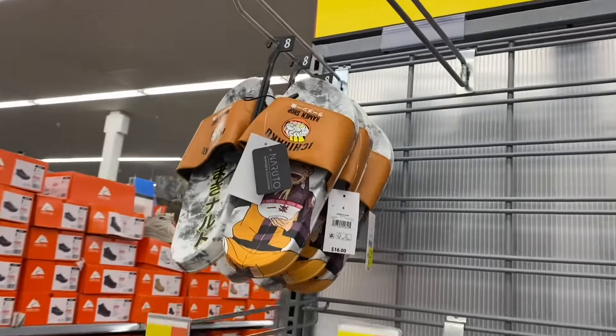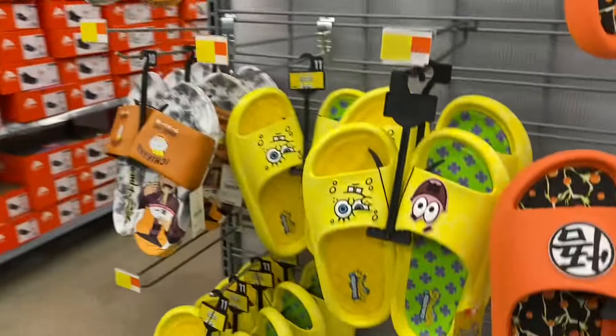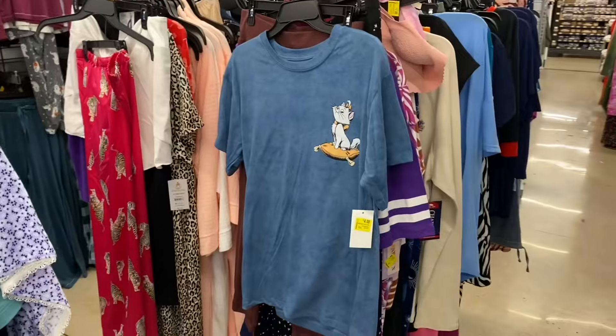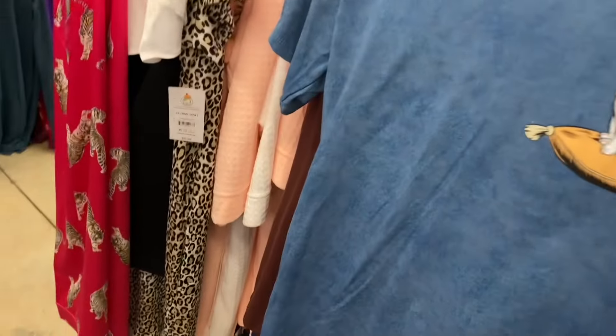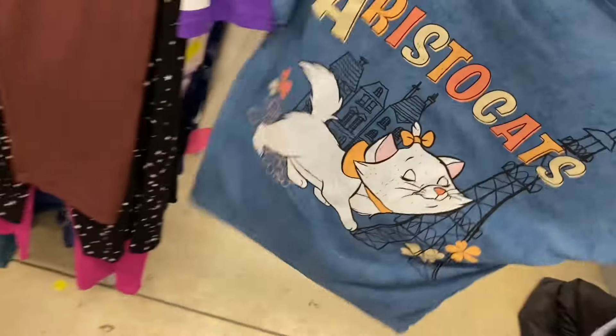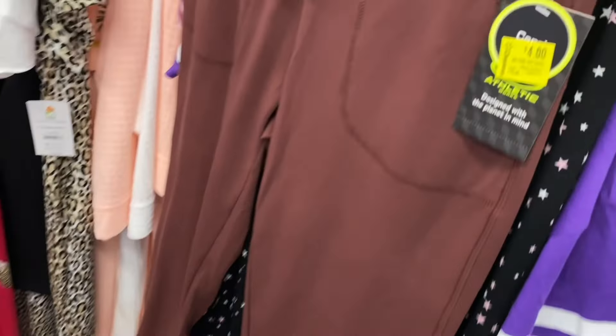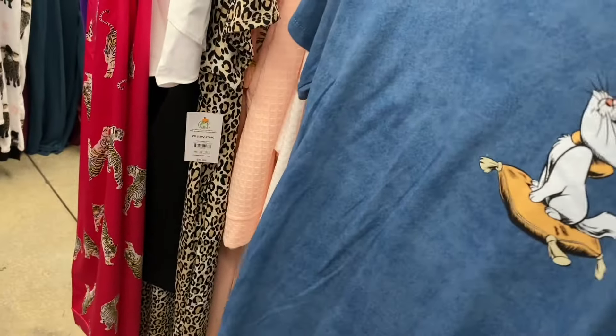Here are the other sandals I was talking about on clearance — they have that style, this one, and a Spongebob one. They also have this women's graphic shirt on clearance going for four dollars. They have these Athletic Works pants going for four dollars, was $10.98.